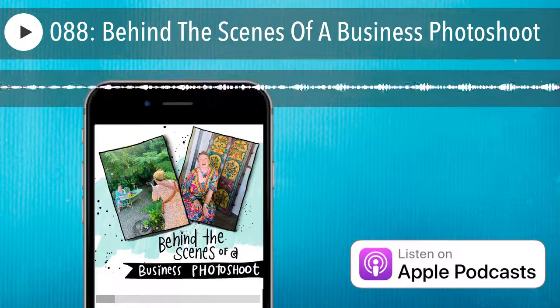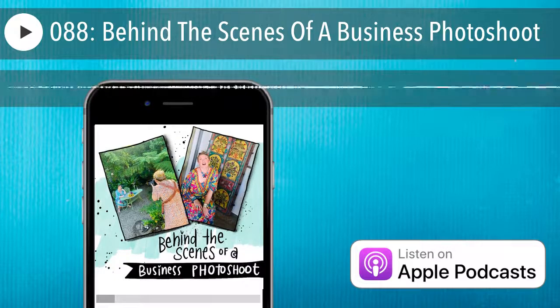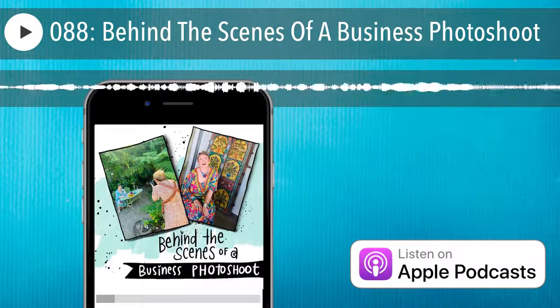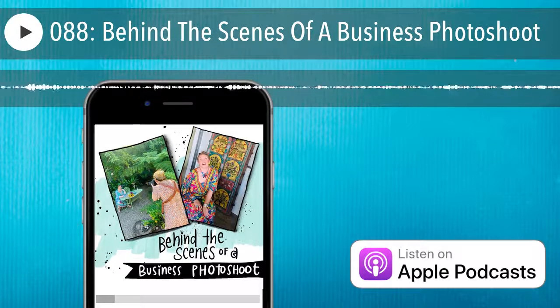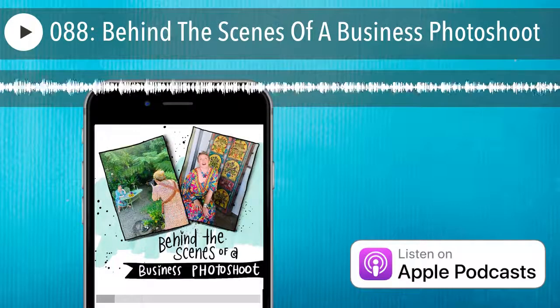This is going to be a really long podcast, so settle in with a big cup of tea, maybe do some knitting as you listen. This is one of those ones better accompanied with pictures and diagrams, so if you want any of the details go to leoniedawson.com/photoshoot. Today I'm going to be taking you behind the scenes of a business branding photo shoot.